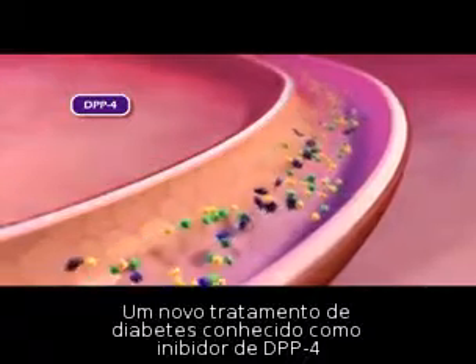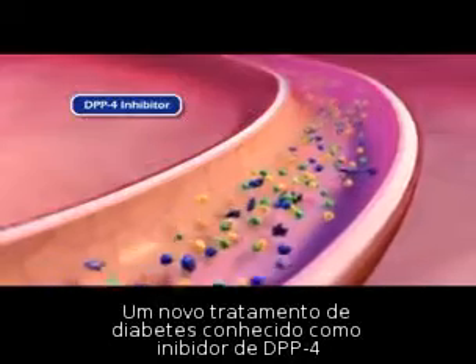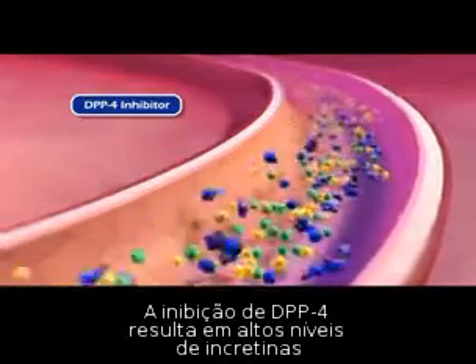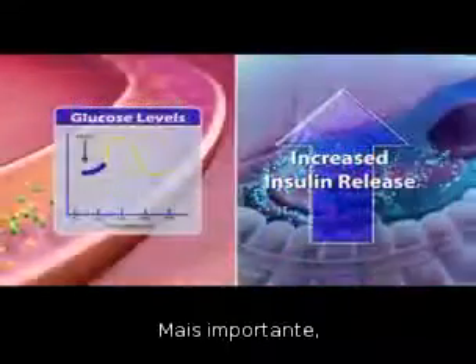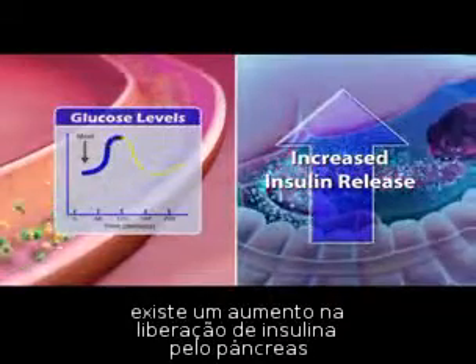A new type of diabetes treatment known as a DPP-4 inhibitor works by blocking this enzyme. Inhibition of DPP-4 results in higher levels of the incretin hormones, which in turn help regulate post-meal glucose levels. Most importantly, there is increased glucose-dependent insulin release by the pancreas.